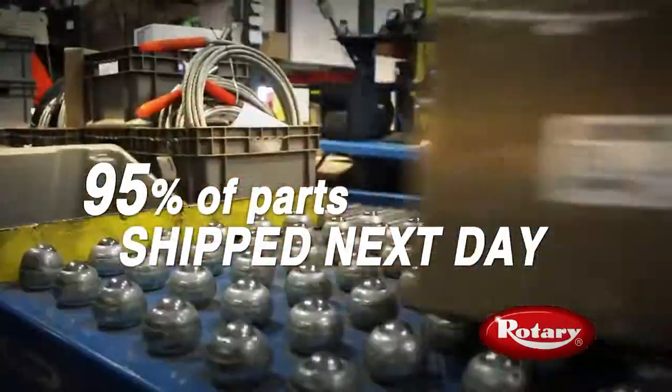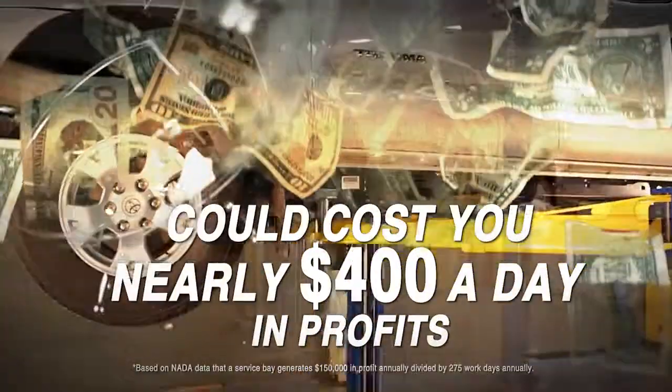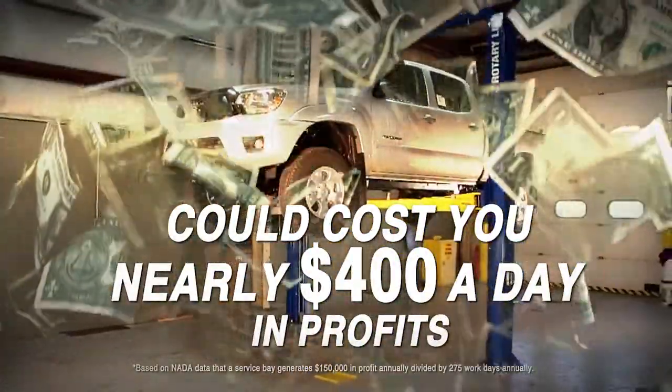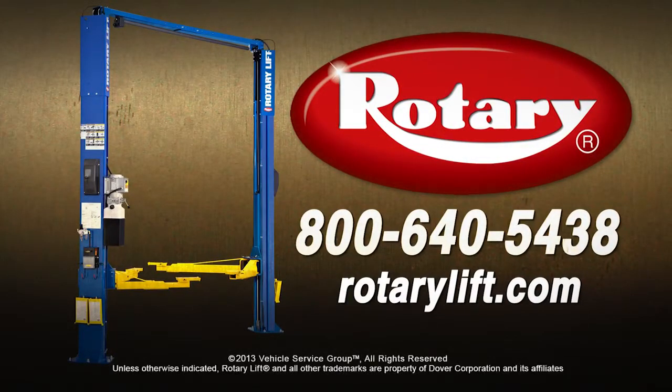Plus, we ship parts faster to keep your bays in business, because lost time in your bay could cost you nearly $400 in profits a day, and maybe some customers. For more information on Rotary's two-post lifts, call now or visit us online.